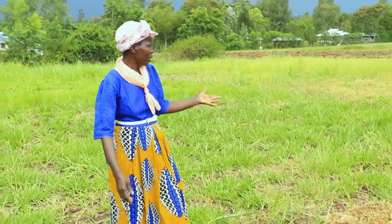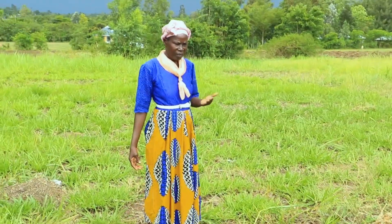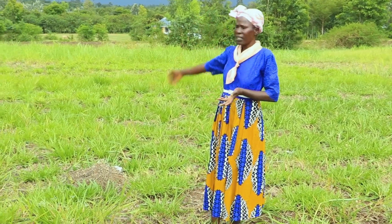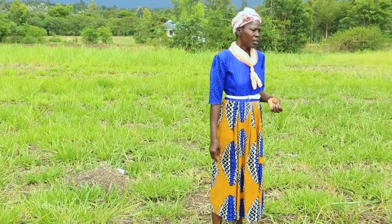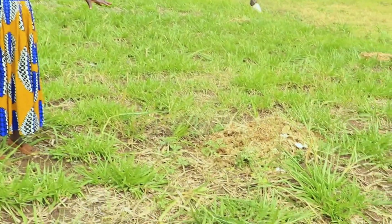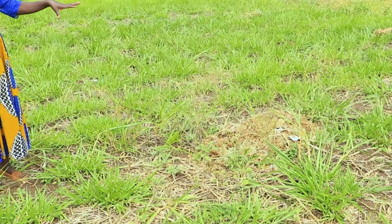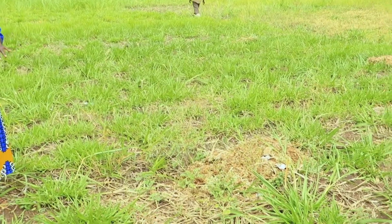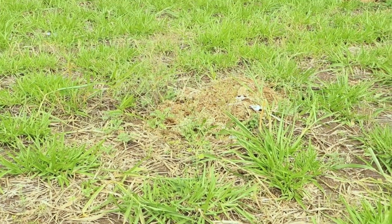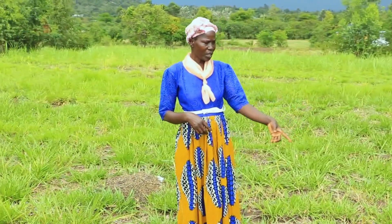This is my farm where I plant the fodder for my animals. This is mulatto and in the far end I have napier grass. The waste from the unit is what I bring here — as you can even see these ones. It helps me: you can see how green this one is, and you know the greener the grass, the more nutritious it is for the animal. So I do bring the manure and put it on the grass.